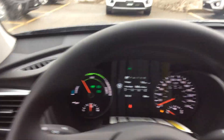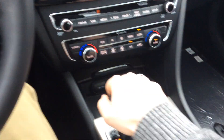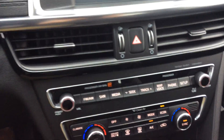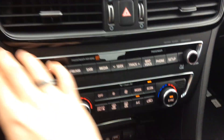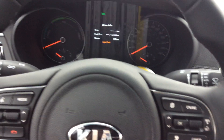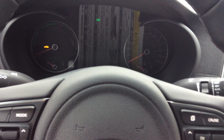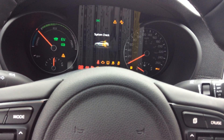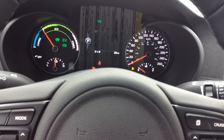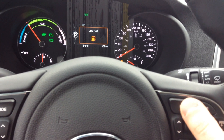Let's go ahead and put it in park. That's the sound it will make when you shut the vehicle off. I'm going to go ahead and start it up again — just listen closely, you're not going to hear anything. That's it. Now it's back in battery-saving mode.